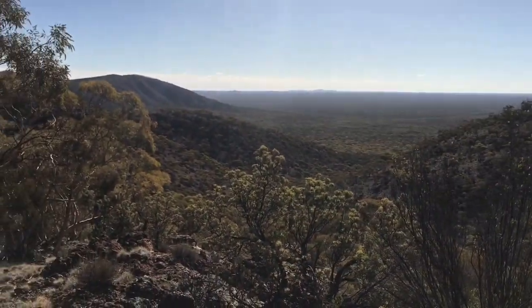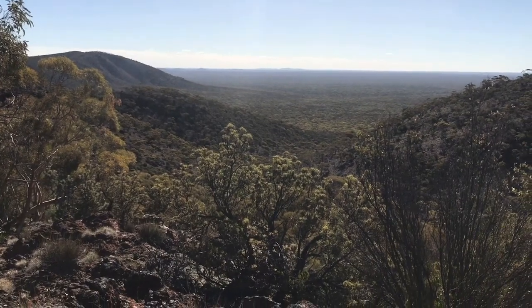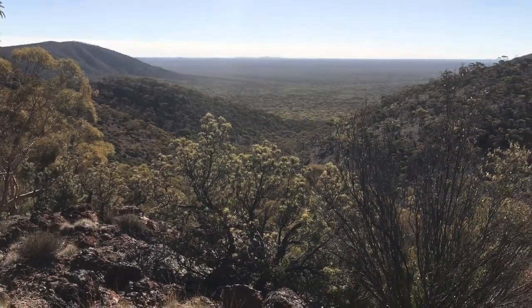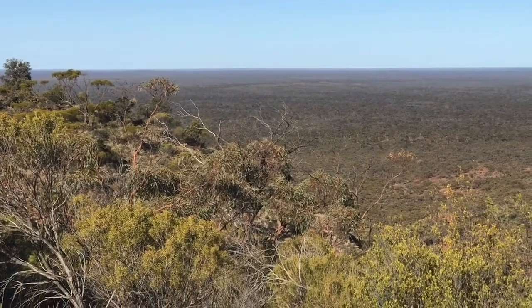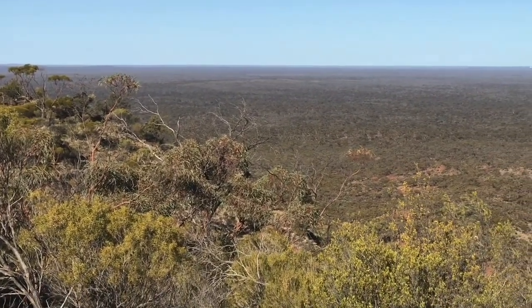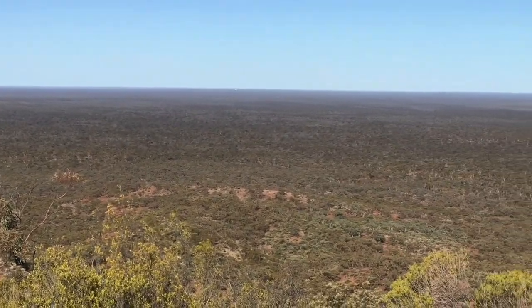Helen and Aurora Ranges, WA, north of Southern Cross — Coolia Knobbing. I'm standing on one of the highest peaks on this Helen and Aurora Range. 653 metres we're at here. It's not the highest though.